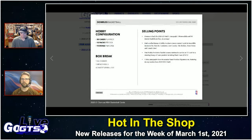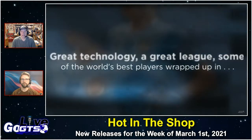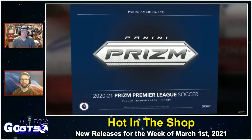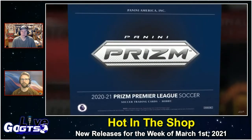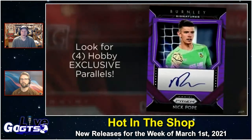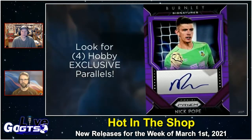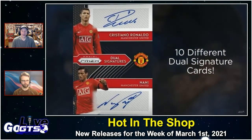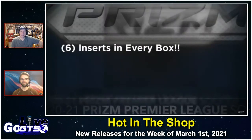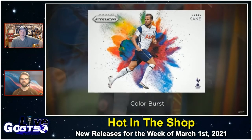Also looking forward to Panini Prizm EPL soccer cards — that was one of the products that got pushed as well. Boxes are going to deliver one auto, five numbered prisms, one silver prism — so you're really going to hope that silver prism is a rookie — plus 10 additional prisms and six inserts in every box. Combining one of the most popular soccer leagues with one of the most popular trading card brands, with a decent checklist now out on the blog at GoGTS.net. Look for all the best players on OptiChrome technology and a product loaded with autographs of the league's top stars, plus inserts like Color Blast, Team Logos, and Emergent — a hobby exclusive.